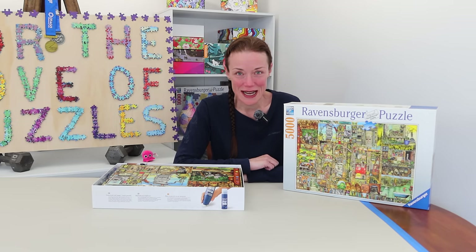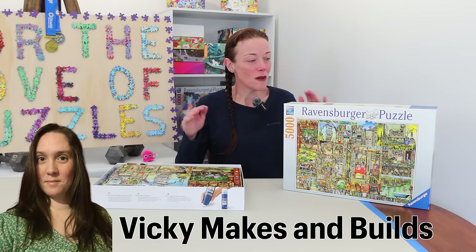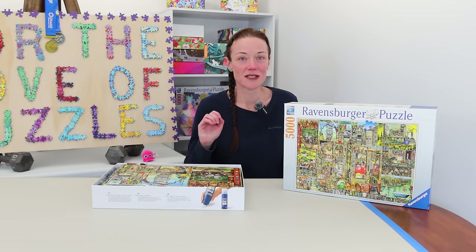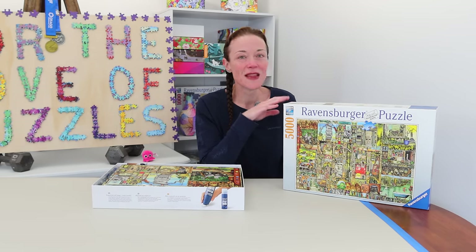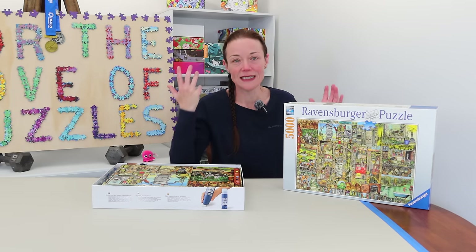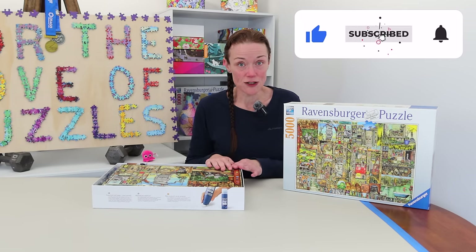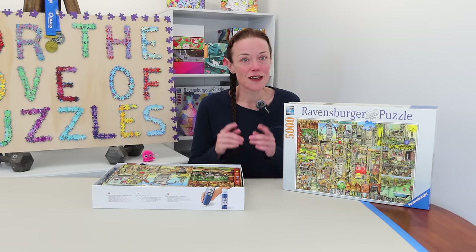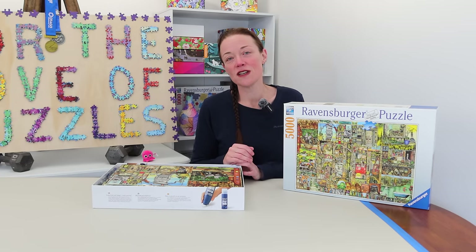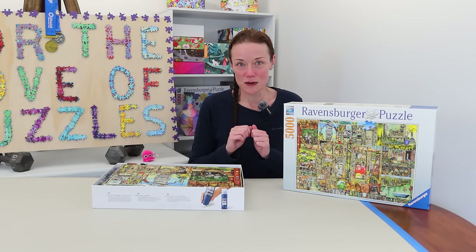I'm so excited because I'm essentially doing a puzzle-along series with Vicki from Vicki Makes and Builds. We both have this same large jigsaw puzzle and we thought we could collaborate. We're going to release our videos one after another, and if you're watching this as a premiere there should be a live chat — but of course the videos will be there forever. I'll leave links to Vicki's videos in the description below.